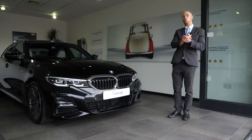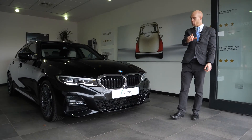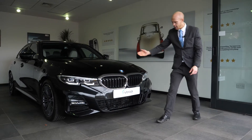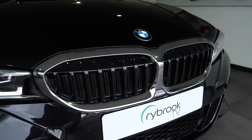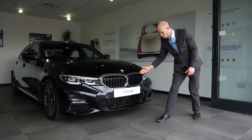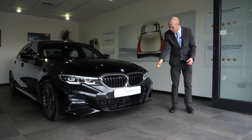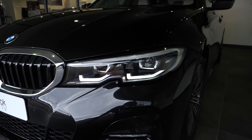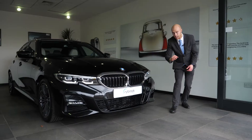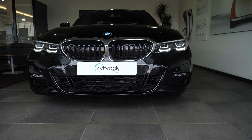I would like to talk you through some of the features and benefits of this particular vehicle, starting at the front of the car. As you can see, we have the trademark kidney grille in black with the chrome surrounds, which is standard on the M Sport, and the lovely new sleek LED headlights, along with the M Sport bumper, just to give it that sporting edge at the front.